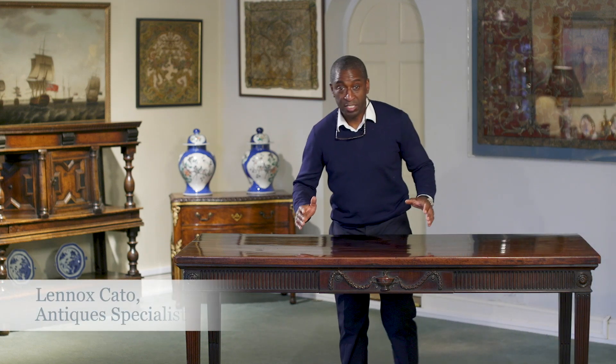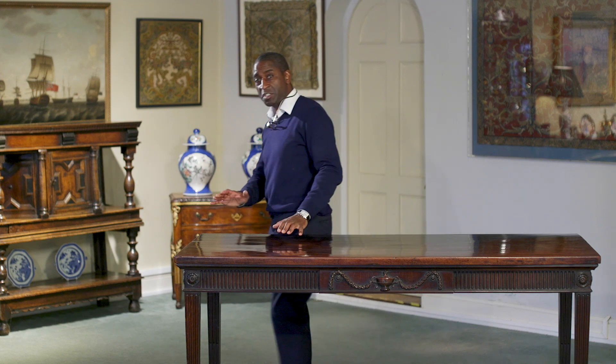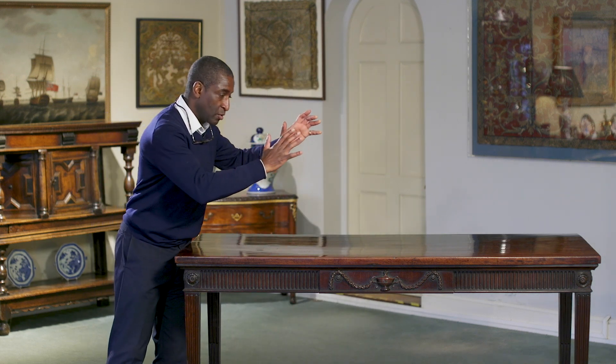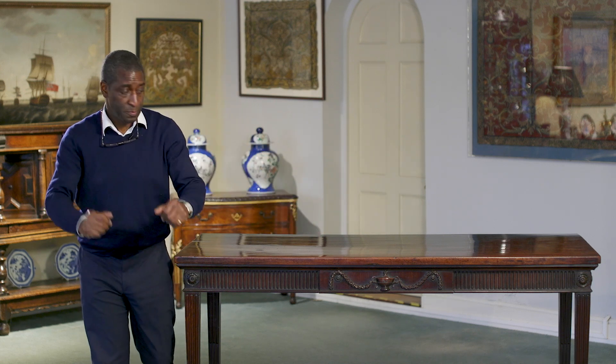This is an 18th century mahogany serving table. Serving tables were originally intended to go into the dining room, where food would be served from here over to the main dining table.